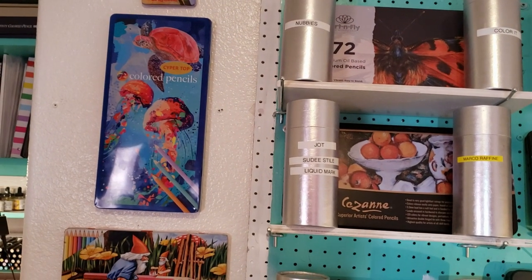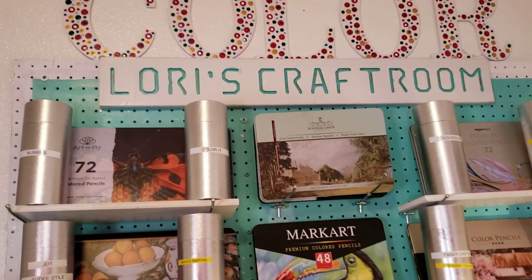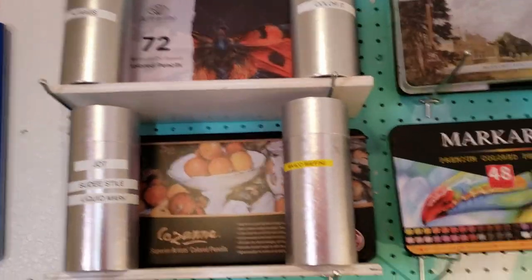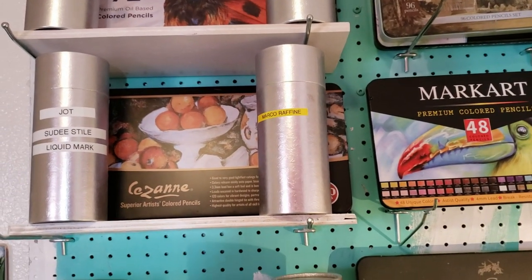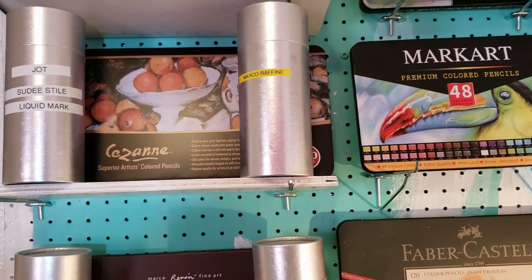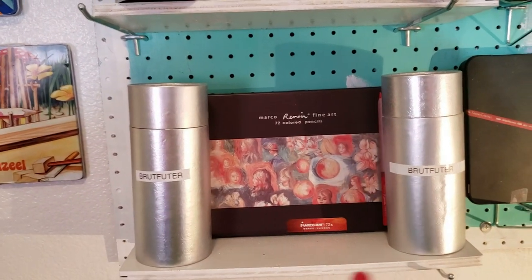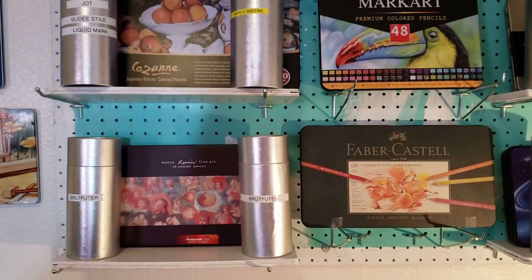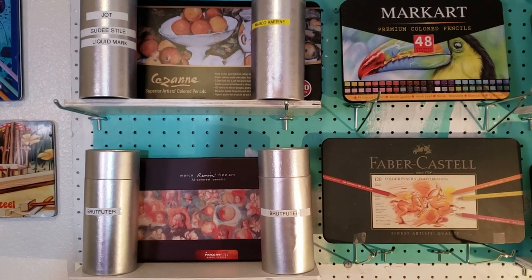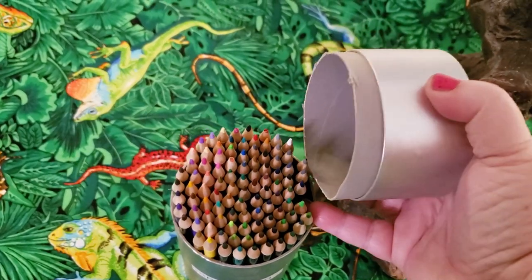But this is my favorite. Those tins are pencil sets that come without a tin. So if they come in a plastic or cheap cardboard box, I bought these over at the dollar store and I just labeled them so I could find the sets easily. And they'll hold up to 100 to 120 pencils — a lot of pencils in there. You can see it holds a lot.